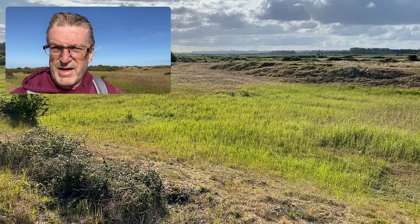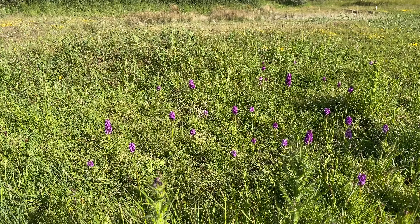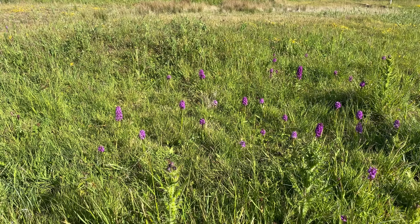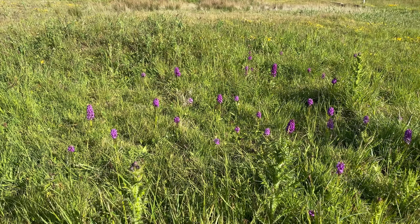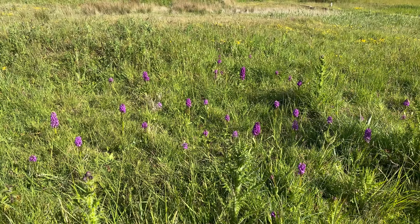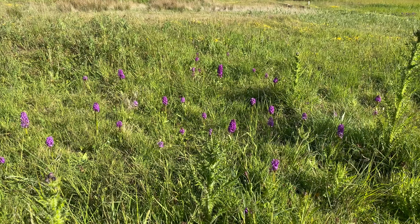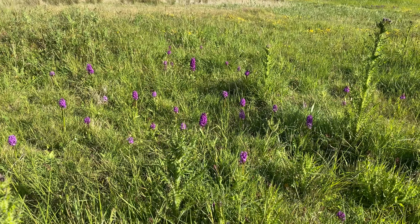I think I know what my orchid of the day is going to be as far as this site is concerned, but I think this is the visual site that has impressed me most — this wonderful group of very vibrant southern marsh orchids. You can see this half a mile away.